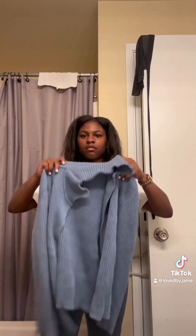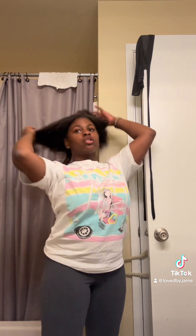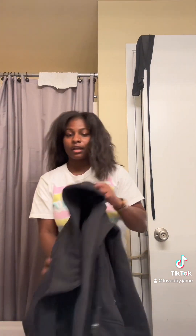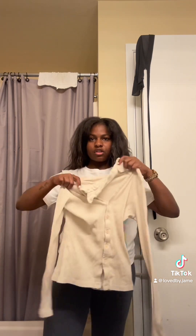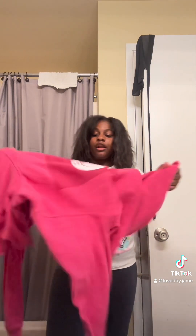I got this cute little blue sweater. I went in there with my hair halfway straight — look at it now. That is not the point though. Then I got this North Face sweater — cute, cute, cute!